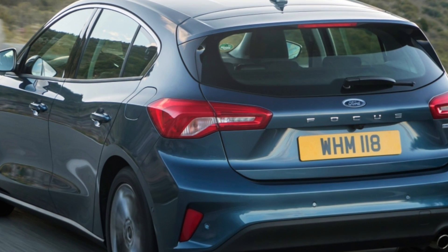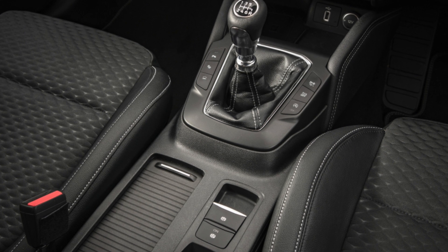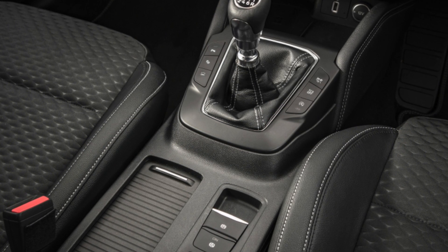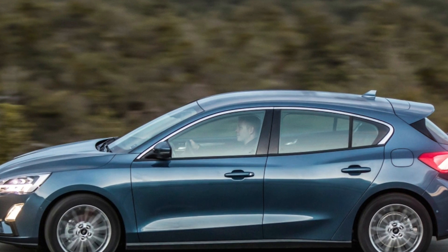To make the transition between SUV and estate even easier for those in doubt about which to choose, there are two SUV-inspired trims called Active and ActiveX, which deliver extra ground clearance and chunkier tyres to match their more rugged looks.